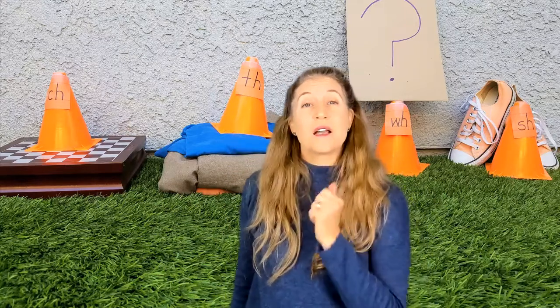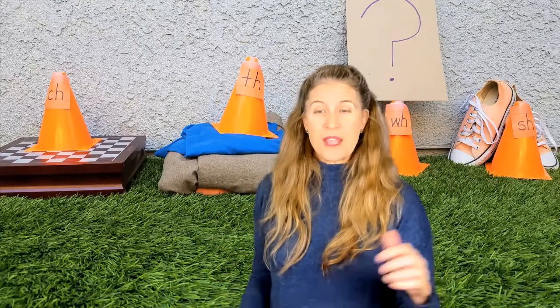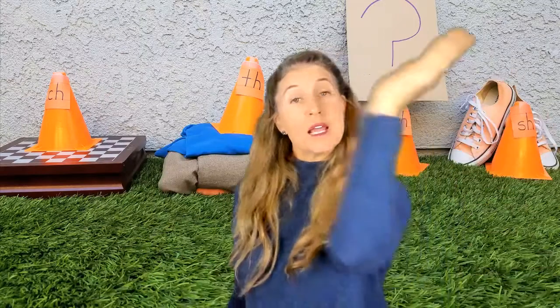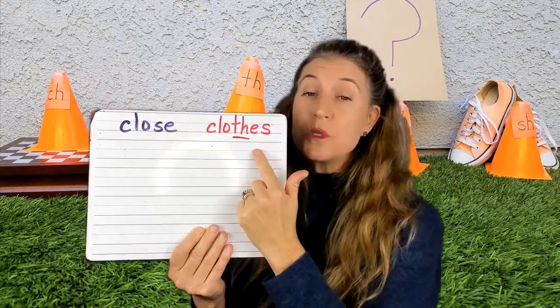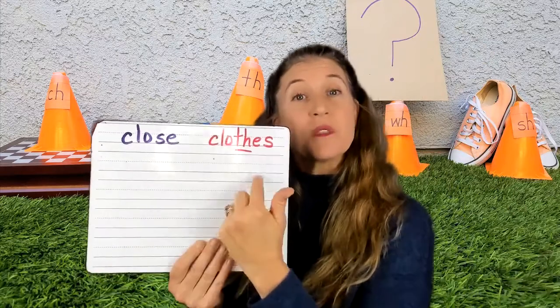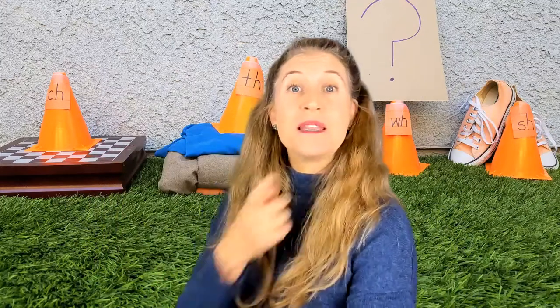T-H is my T-H. I use that tongue to make that blend. I put a pile of clothes there. Rascals, a lot of times we get confused. The word 'close,' like 'I close the door,' has that S-E. But 'clothes,' like my pile of clothes, uses my T-H in the middle. Do you see that? They sound very similar, but they are different, and the word 'clothes' has my T-H brother in it.